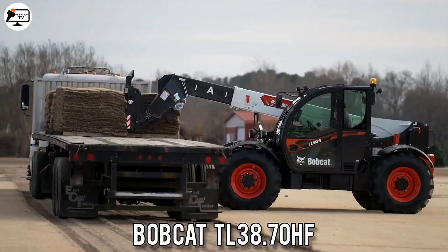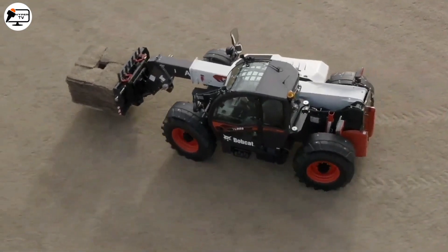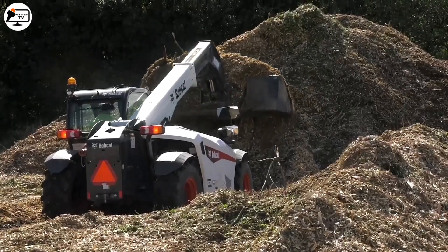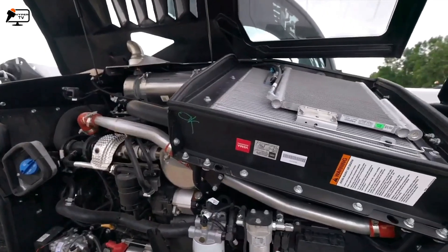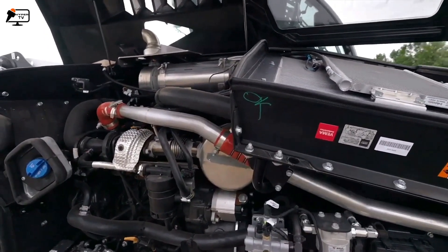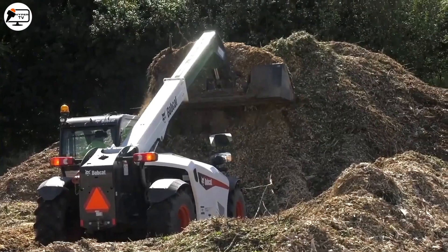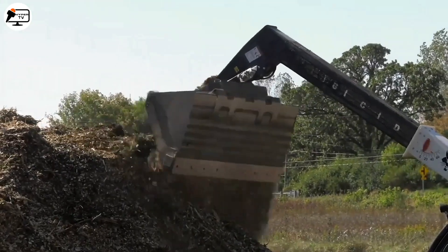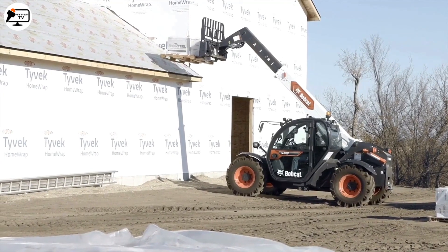The Bobcat TL38.70HF is a robust and versatile piece of equipment designed for high performance in various agricultural, industrial, and construction applications. It's equipped with a 130 horsepower diesel engine and a high-resolution hydraulic system, providing excellent control and precision for handling loads. With a lifting capacity of 3.8 tons and a maximum reach of 7 meters, it's truly impressive.